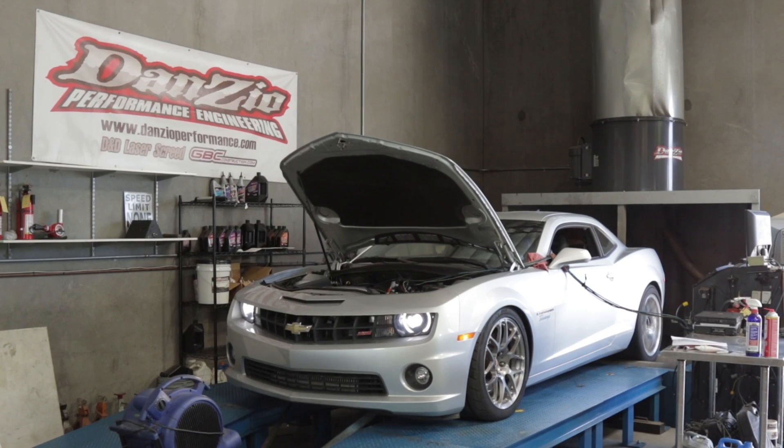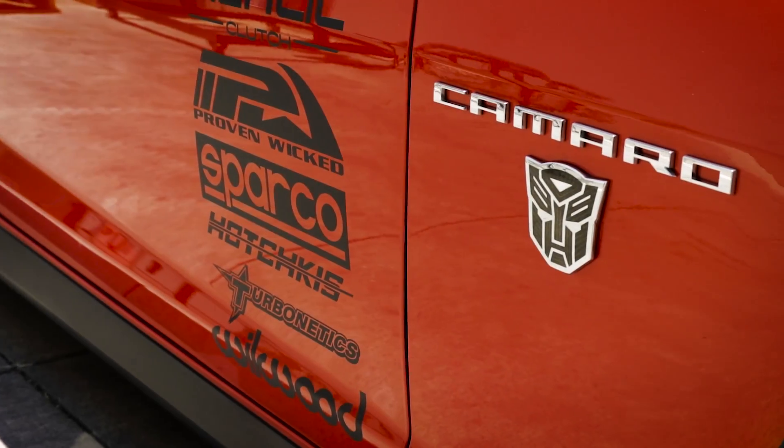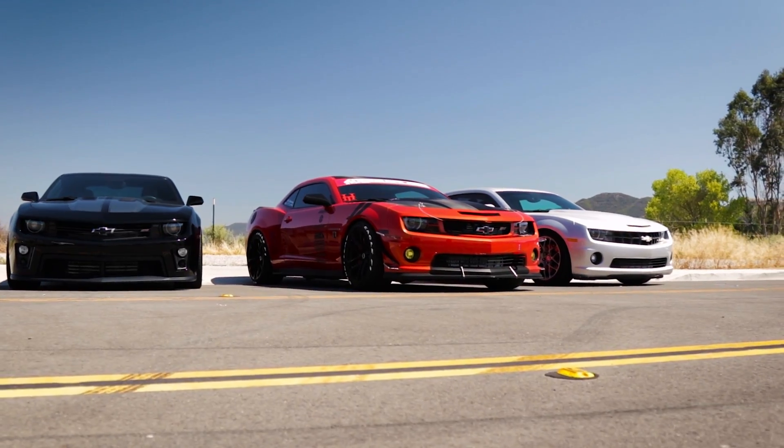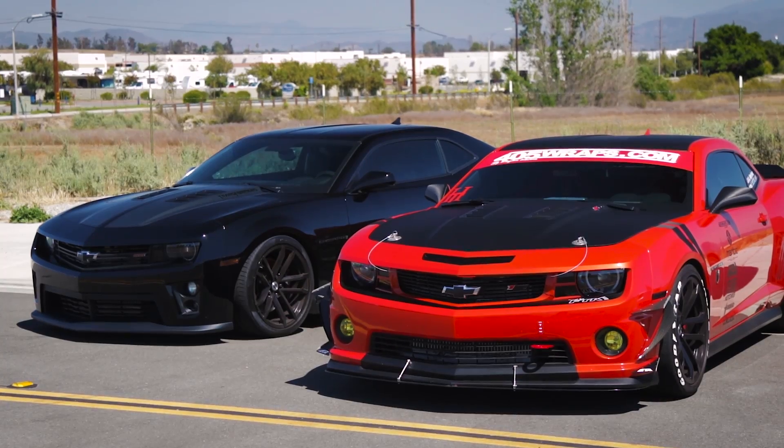Whether you're a Camaro owner in search of clean 50 state street legal performance or the ultimate in a professionally engineered complete bolt-on turbo system, Turbonetics has what you're looking for. Upping the fun factor of your high performance Chevy with more horsepower, torque, and tire-shredding throttle response has never been easier.